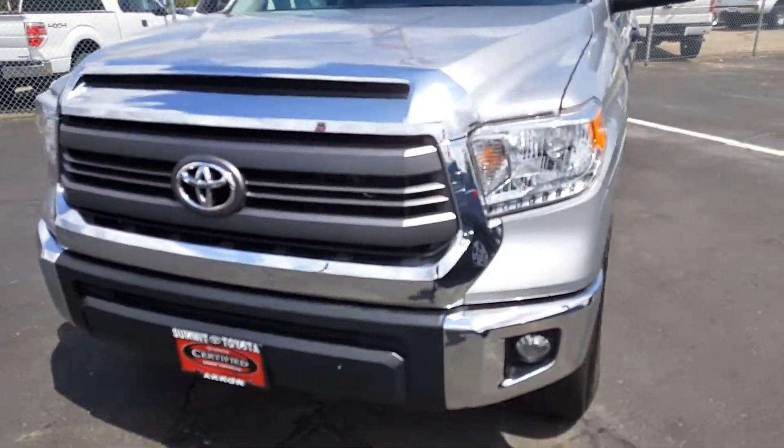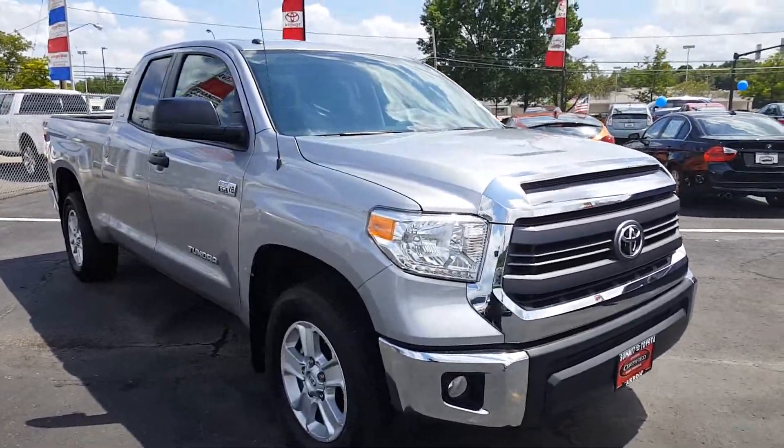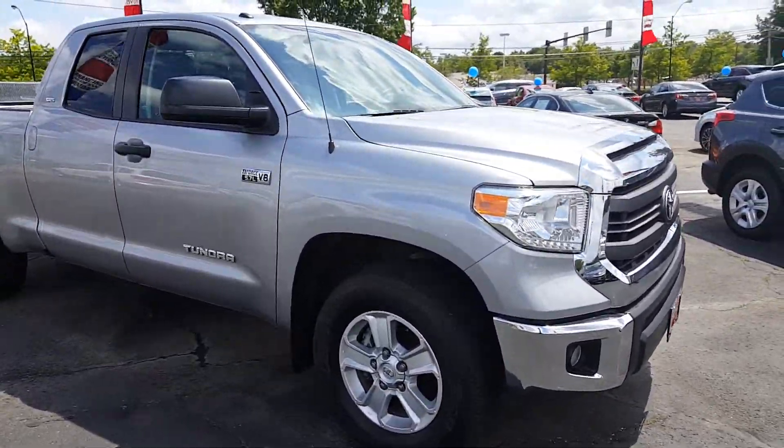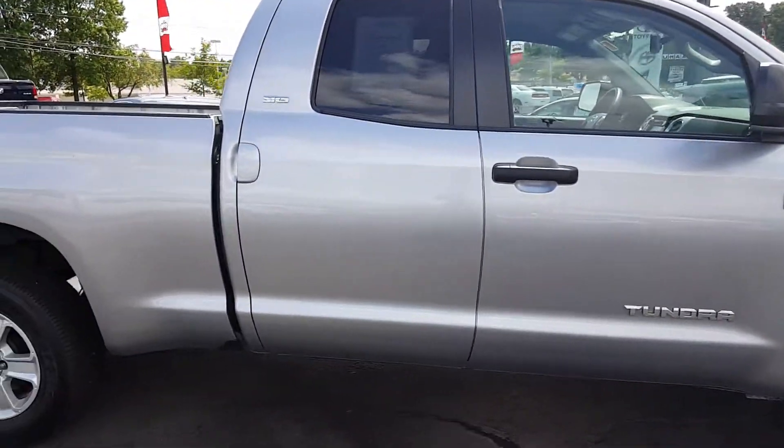It's in very amazing shape. It's a certified vehicle, so it's been through our 160-point inspection and passed with flying colors. It's eligible for our certified Toyota warranty. Whoever had this took amazing care — it's only got 13,500 miles on it.